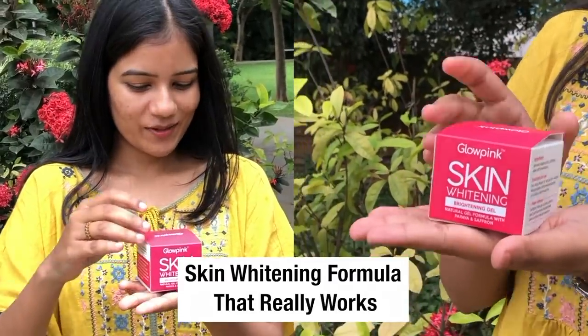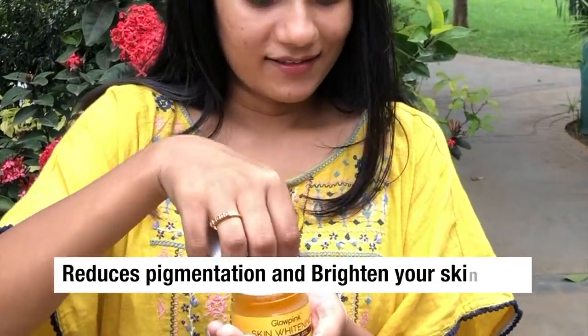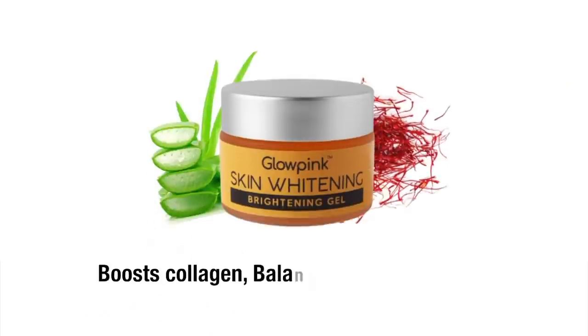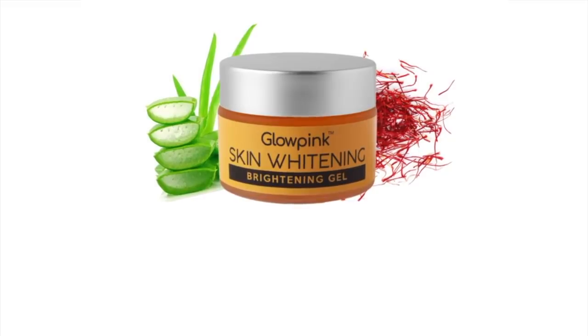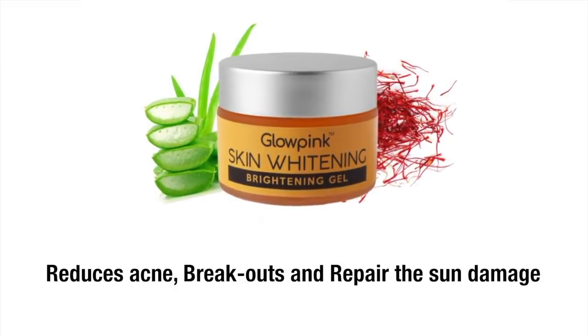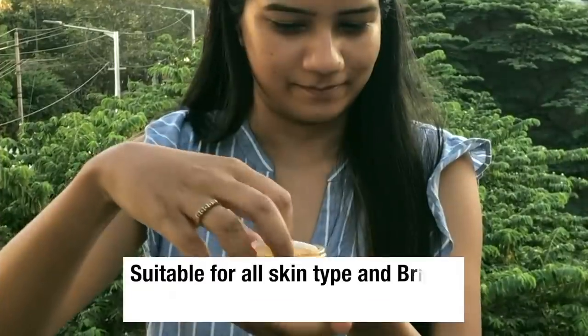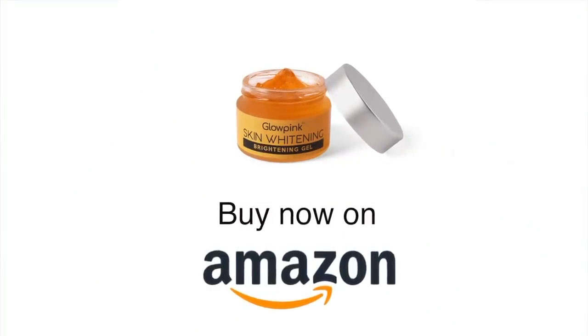Skin whitening formula that really works. Use Glow Pink skin whitening and brightening gel, which has an advanced natural formula to lighten skin complexion. It reduces pigmentation and brightens your skin tone. It boosts collagen, balances natural skin oils and restores skin glow and luster. It also helps in reducing acne, breakouts and repairs sun damage. A perfect blend of natural skin lightening ingredients like aloe vera, papaya extract and saffron oil. Suitable for all skin types. Glow Pink skin whitening cream is now available on Amazon. Check it out now.